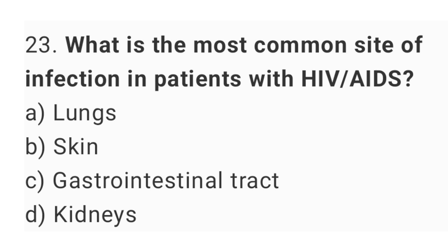Question number 23. What is the most common site of infection in patients with HIV/AIDS? The right answer is option A, lungs.